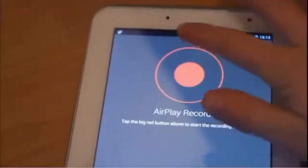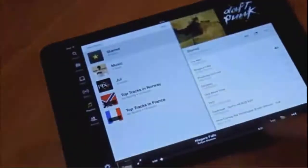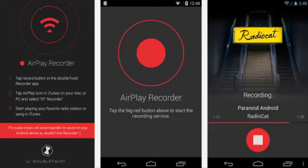All you have to do is open the application on your Android, then launch iTunes software on your PC, Mac, or iOS mobile device, run iTunes Radio, and you will see your Android as a broadcast device. Once selected, it will start downloading the stream and playing it at the same time.